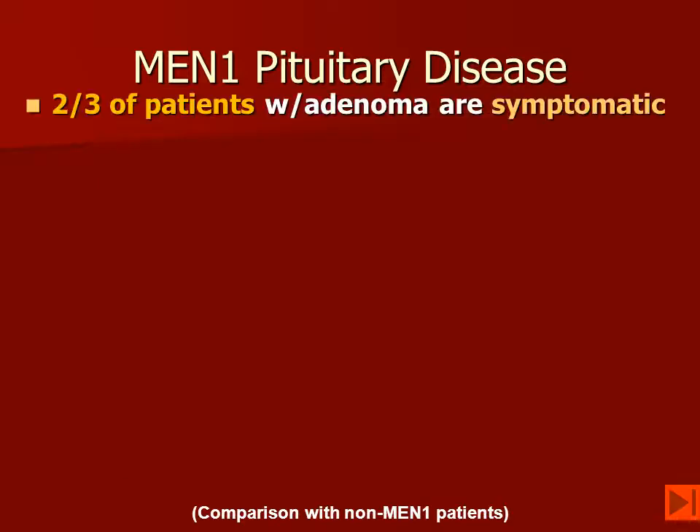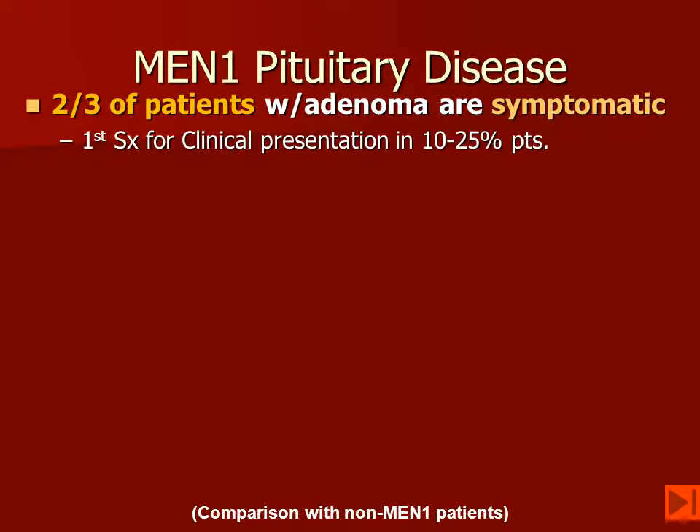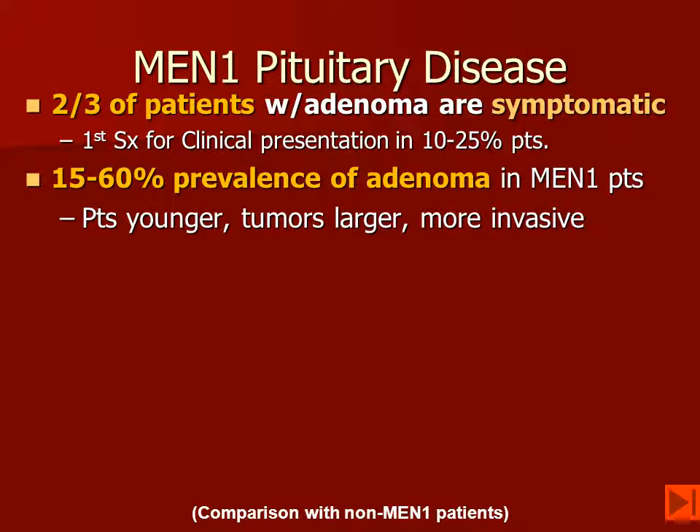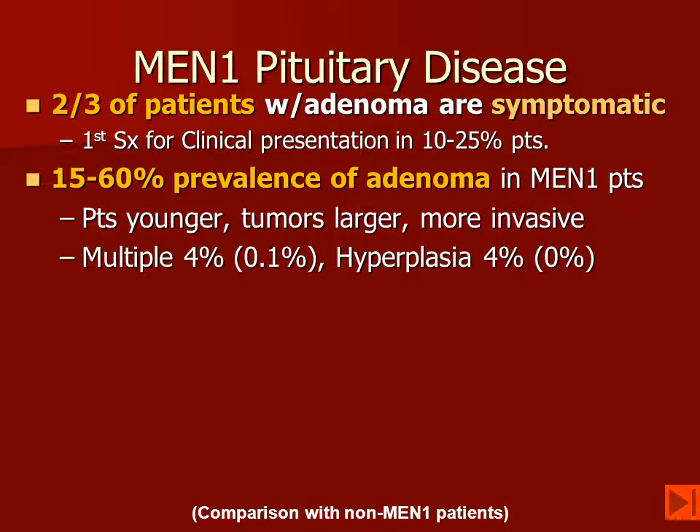Looking at pituitary imaging, about two-thirds of patients will have a pituitary adenoma and will be symptomatic. It may be the first sign of this disease in up to 25% of patients. The overall prevalence of pituitary disease is thought to be 15% to 60% of patients. Patients with MEN-1 tend to be younger and have larger tumors that are more invasive as compared to sporadic pituitary adenomas. They may have multiple lesions and may also have hyperplasia.